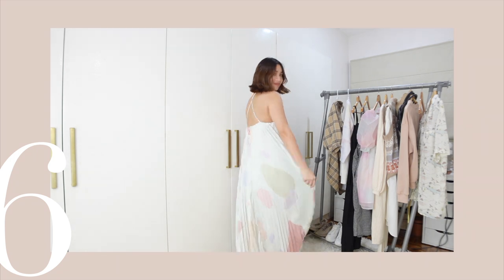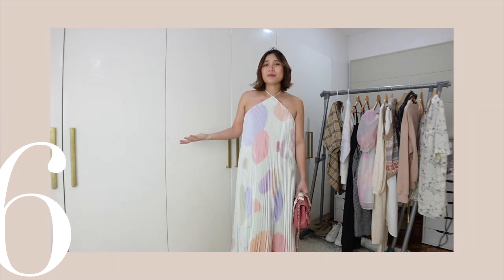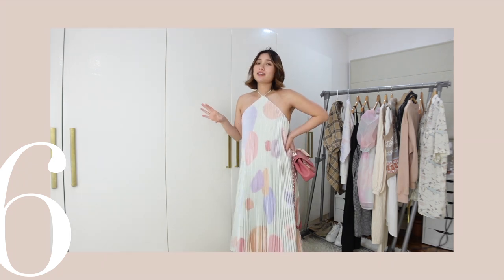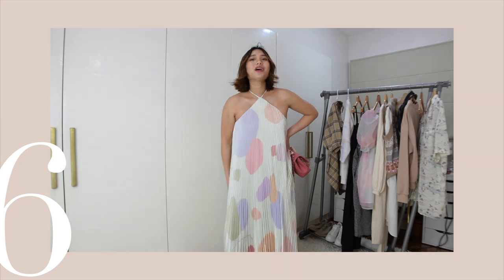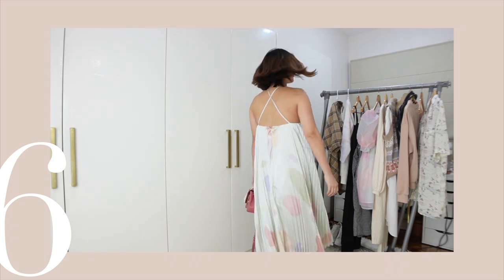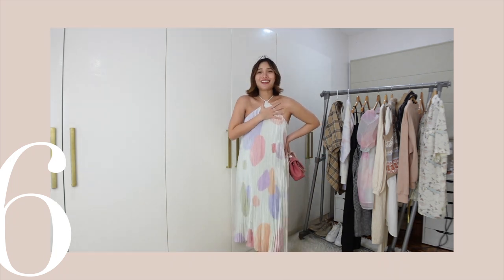I really just love this dress. Again, this is not from the maternity category — I got this from the women's section. Things I love about it: number one, the silhouette is just so pretty. I rarely have this silhouette, so I am so happy I got this dress.